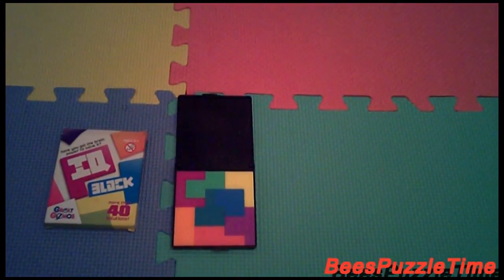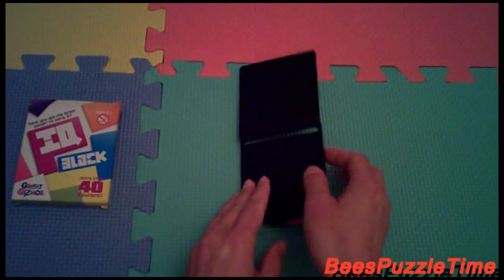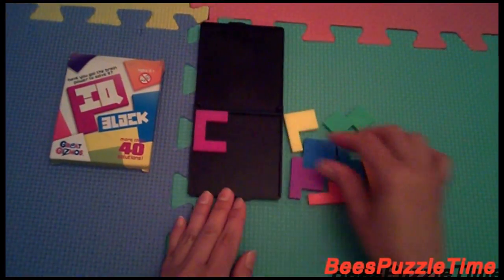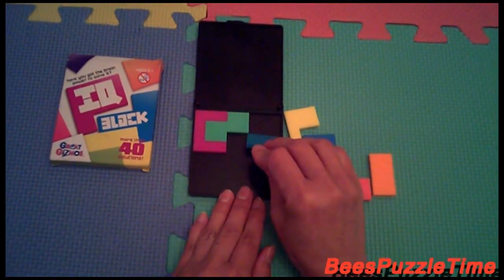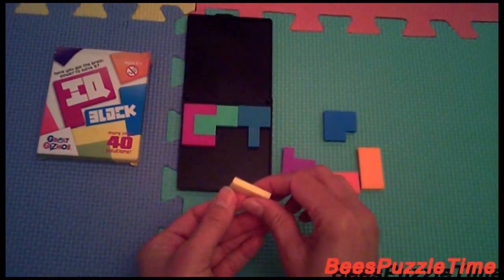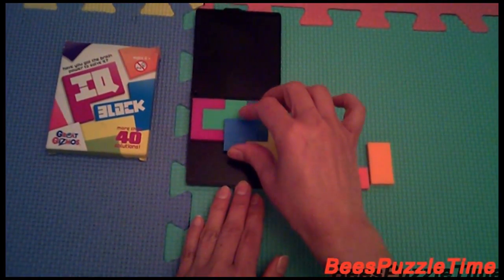Let's go for solution number three. And we start again with the pink. The green is fitting in like this. And then the purple is fitting in like this, and then fitting in there.